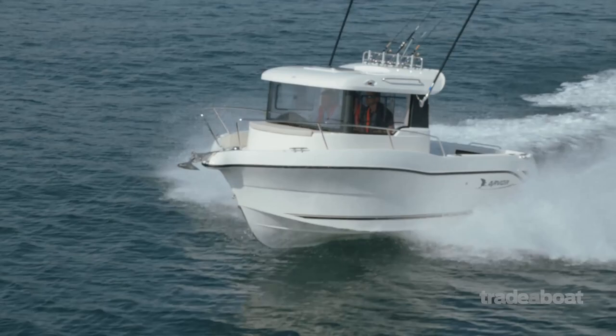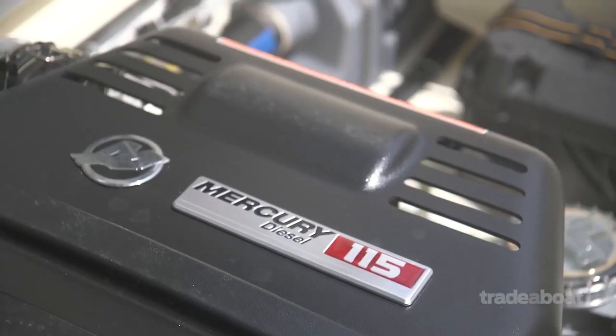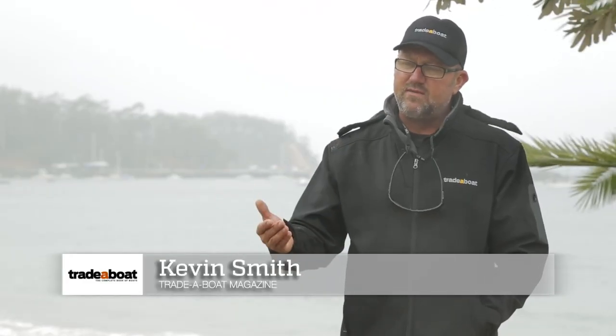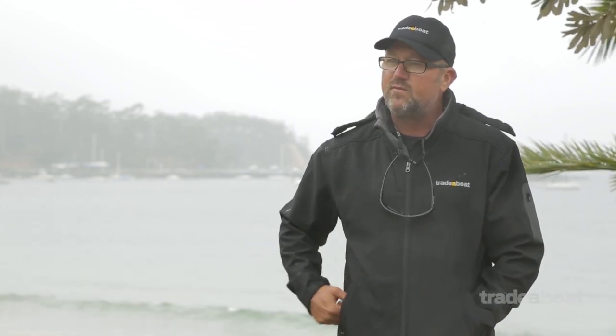The Arvor 690D is fitted with a diesel — the Mercury 115 horsepower turbo diesel engine — which sounds like a pretty low horsepower for a boat of this size. Interestingly, it's got a semi-displacement hull which jumps it up onto the plane very easily and you can operate this boat at low speed and low revs. So the 115 for this boat is actually pretty good and very surprising when it comes to the performance.